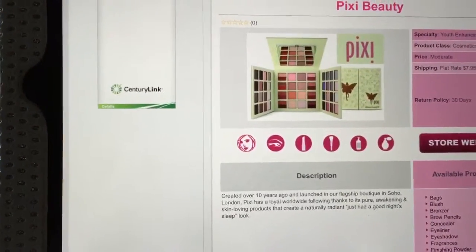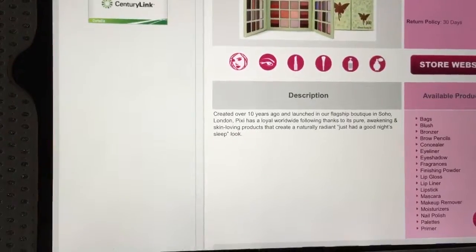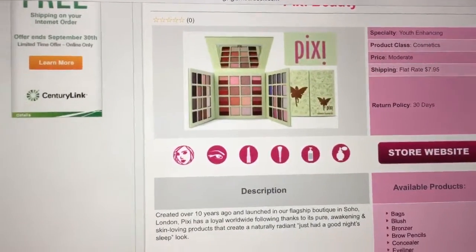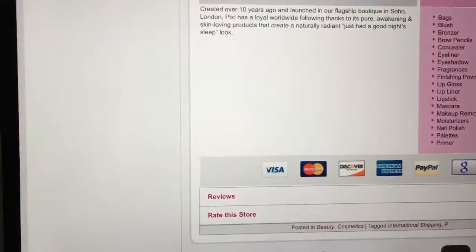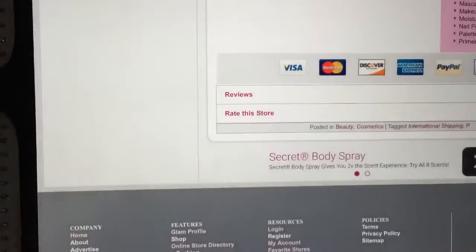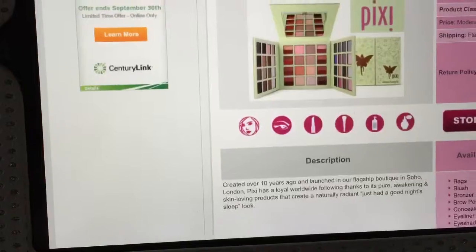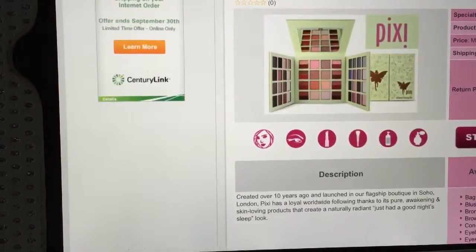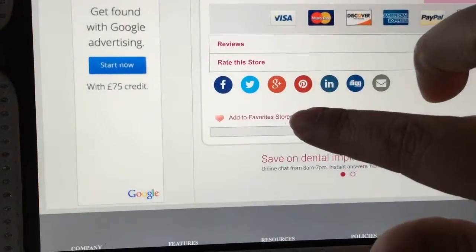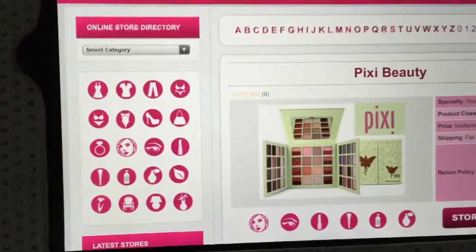Let's say I want to do a little Pixie Beauty shopping. I can select to go straight into the store — right up here it tells me what kind of store it is, what their shipping rates are, and their return policy, which is always good to know beforehand. It also tells you what products are available on the website on the right side, and gives you a little description of the website. If I click on Pixie Beauty, towards the bottom it gives me an option to add to favorite stores, so next time that'll be available for me.